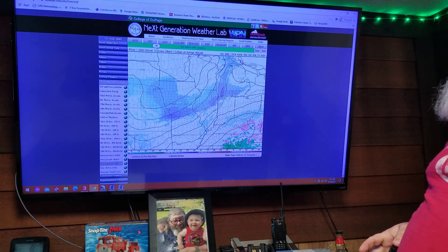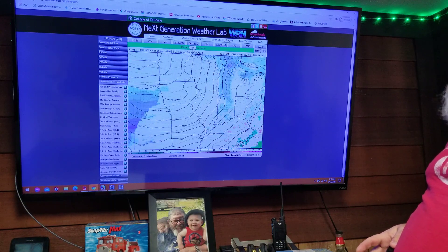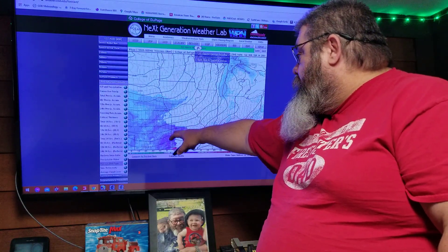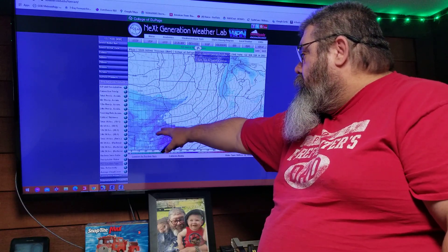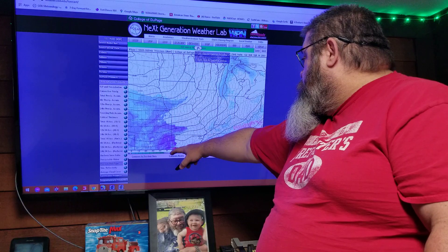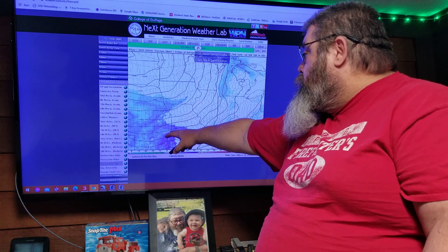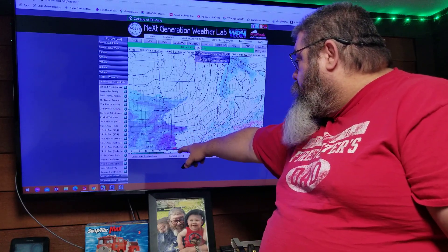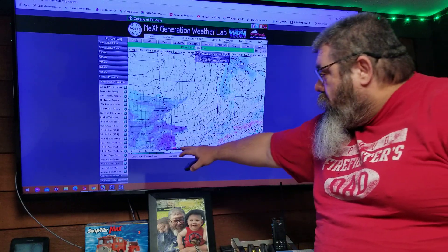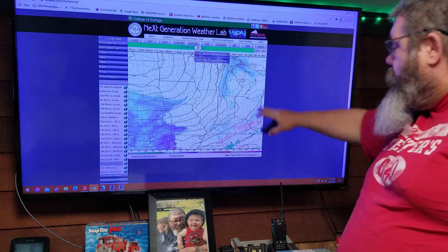Watch this area here — when the system meets up with the moisture coming up through Texas and Oklahoma, watch what happens. Now we're into Sunday: Oklahoma, Arkansas, Missouri right here, the cold has come down. You can see the barometric pressure readings and where everything is meeting. Just west of Little Rock, around that area, you can see ice — so that's where the freeze line is going to be. This is going to track up right along the Kentucky border.